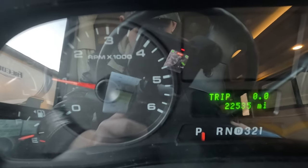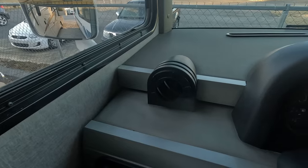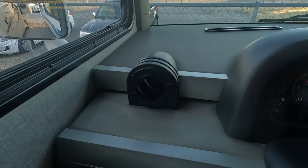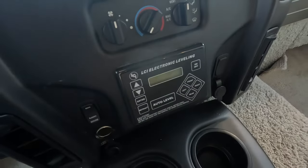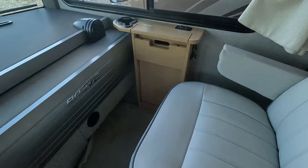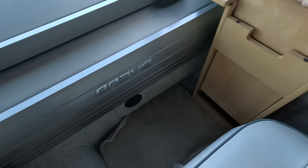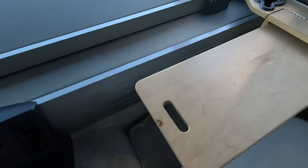22,535 miles on the dash. That V10 sounds great. This Winnebago does come with leveling jacks. And as we move over, we'll take a look at your passenger seat — they get this nice writing desk that they can use while in transit.